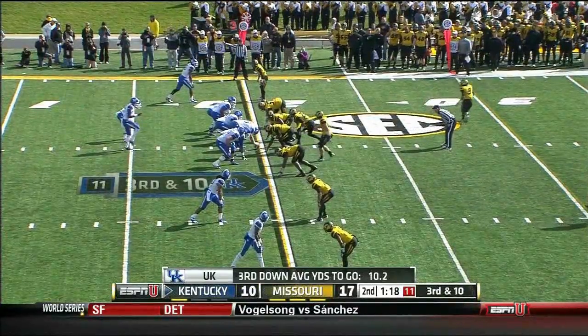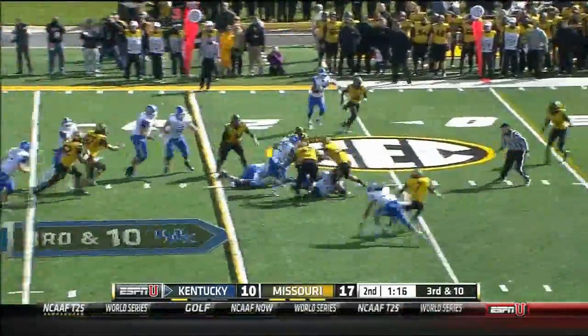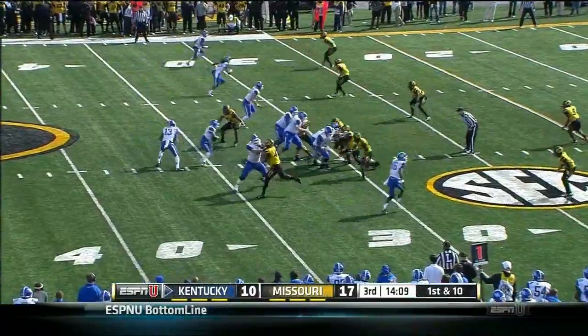Maxwell Smith, who's lost likely for the year with an ankle injury. On third and long they put it on the ground — that's a career pick for the freshman from Paducah.